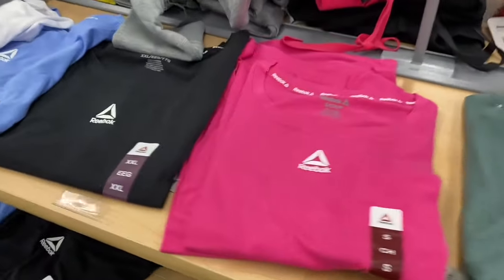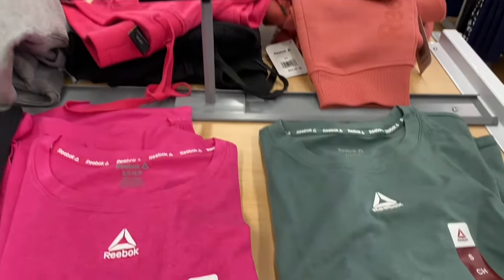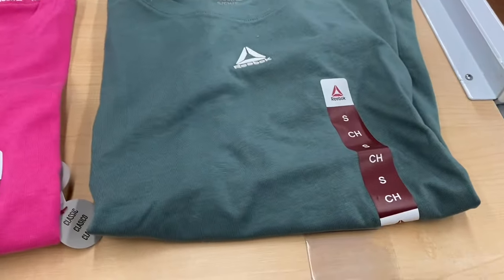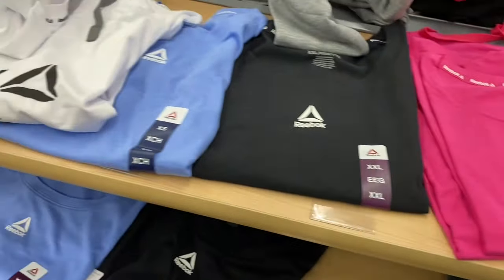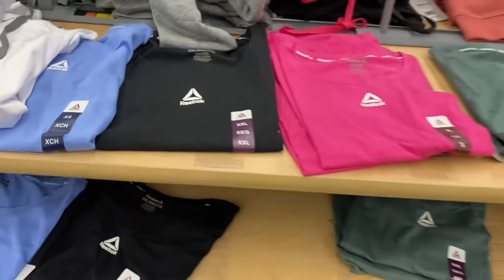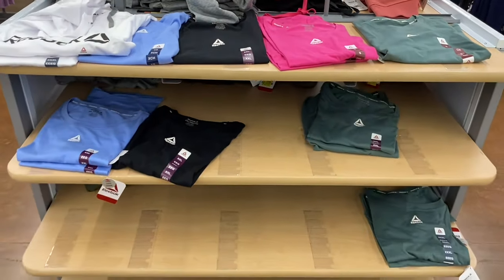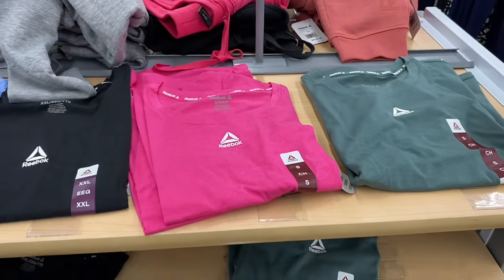They have new Reebok shirts in stock now — extra small to 3XL, classic fit. The style with the logo right on it looks like it's about $12 — not too bad. But there's so much more new stuff to show.